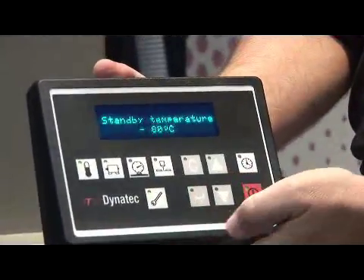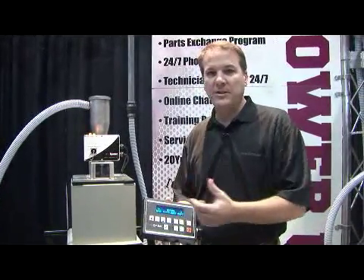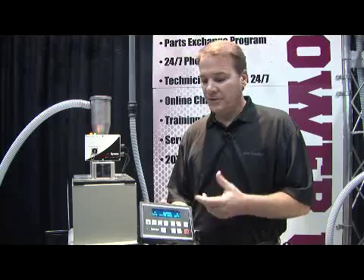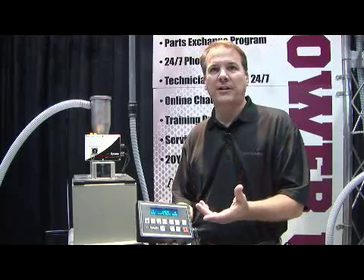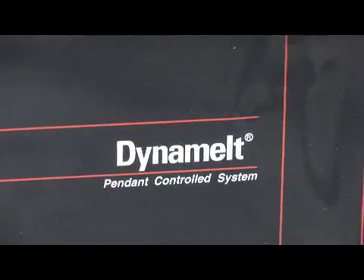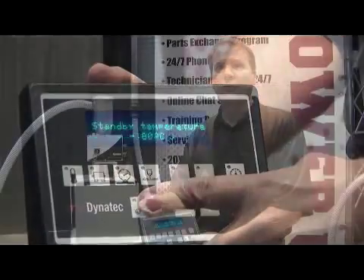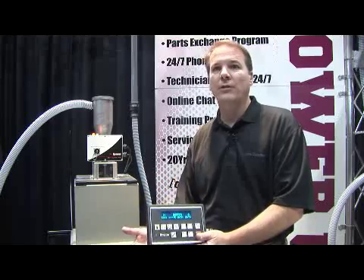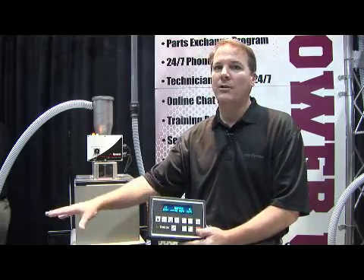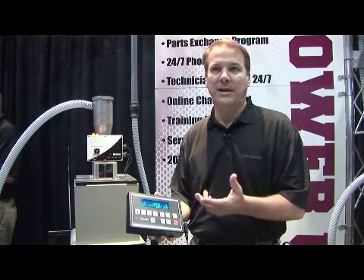The system that this is installed on is what we call our S22 system, or Dynaval S system. One of the unique features about the Dynaval S is its pendant control capabilities. This gives the customer the flexibility to program and monitor the system from an external pendant unit. It gives you total control at your fingertips — you don't need to bend over to access the programming. You can have the hotline system installed up to 40 feet away and still program the system from that pendant.